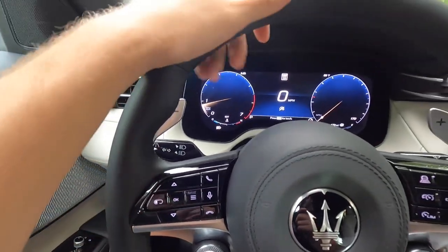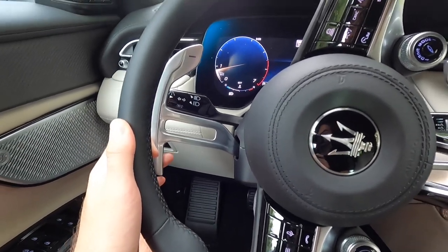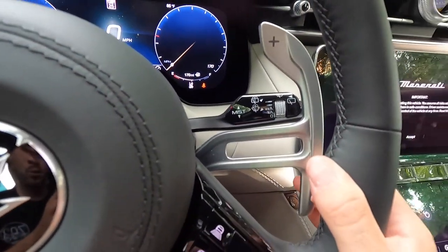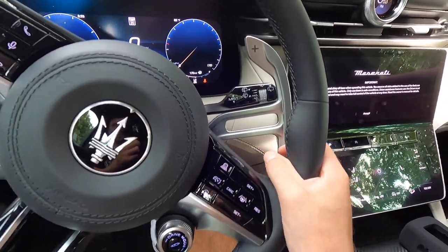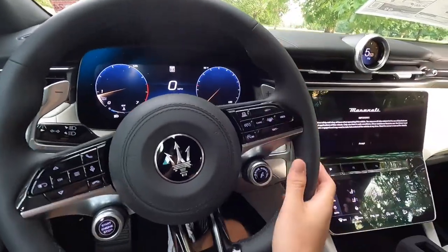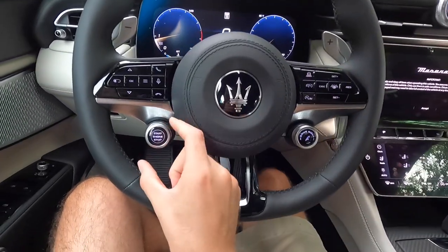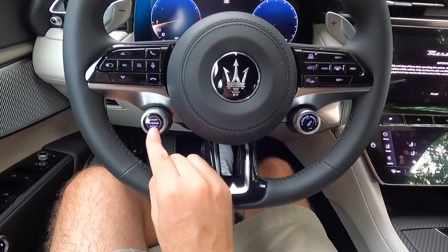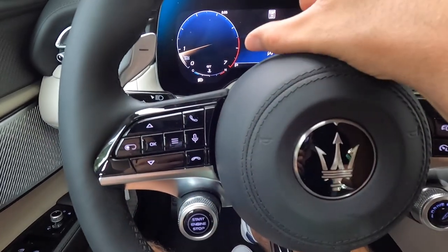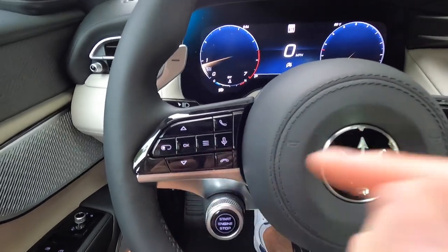One thing I love about this vehicle are these massive, beautiful aluminum paddle shifters. The downshift paddle is on the left-hand side and the upshift paddle is on the right. I personally like a steering column-mounted paddle shifter — when the steering wheel is turned you can always hit it. The stop-start button is on the left-hand side of the steering wheel, and these arrows control the center screen in the instrument cluster.